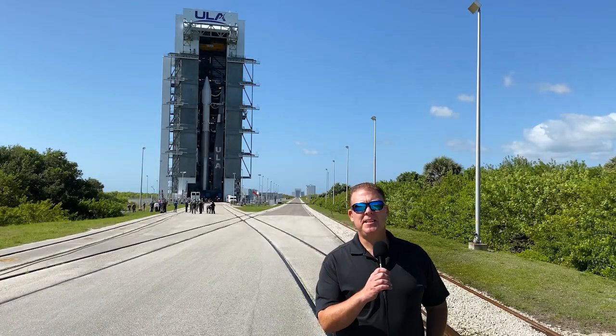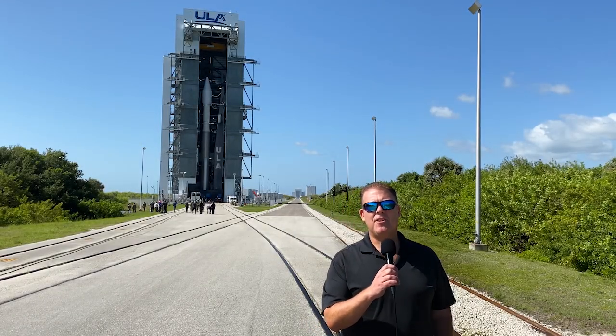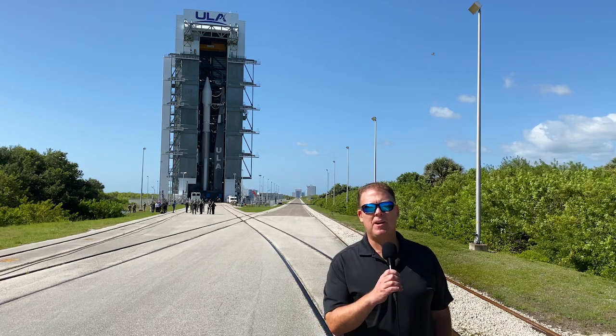Hi, I'm Dylan Rice, Systems Test Engineer, Launch Conductor, and your host for the SBIRS Geo Flight 5 Launch Broadcast.